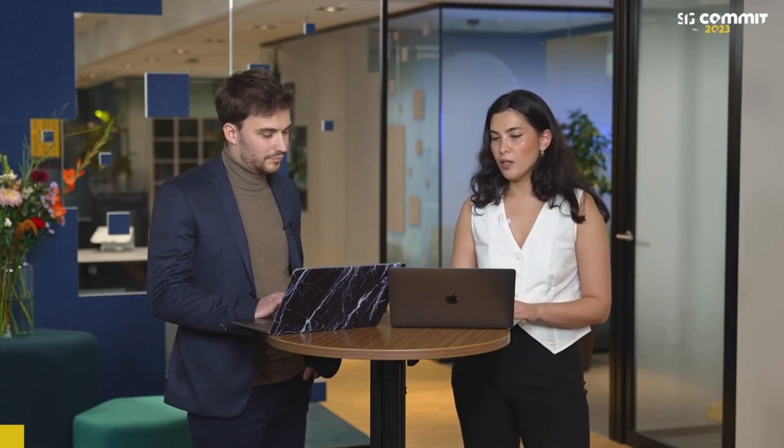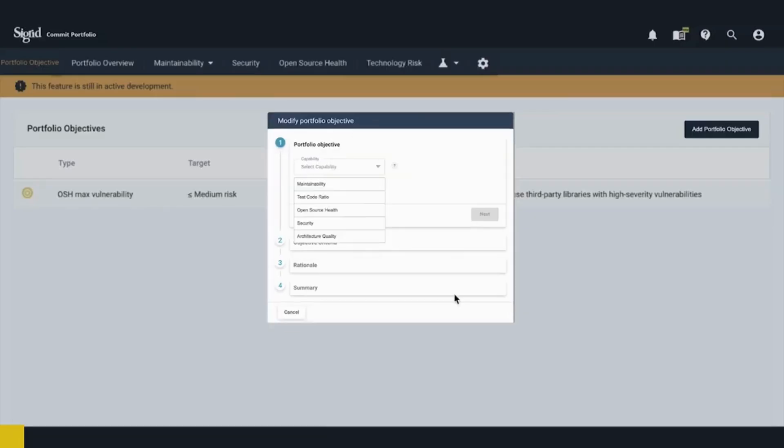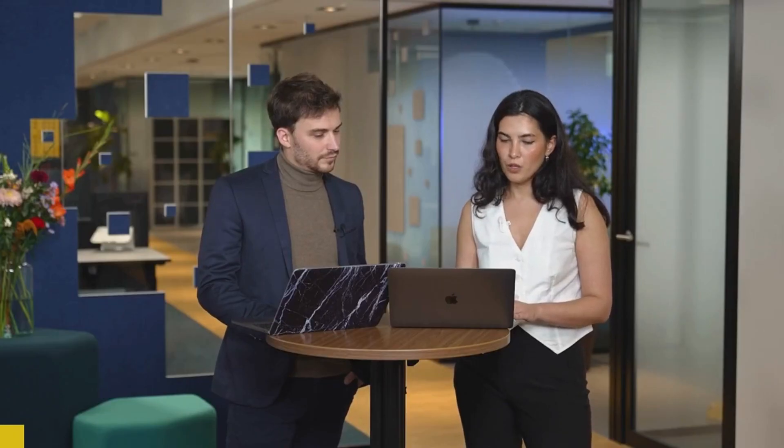Let's now set up the new portfolio objective. Our goal is to shorten our time to market by ensuring we have sustainable and future-proof software. This is done by maintaining a maintainability target of 3.5 stars, which we agreed on. I'm going to navigate to the add portfolio objective button, first select the capability — which is maintainability — then choose the objective type, also maintainability, and set the target we agreed on.